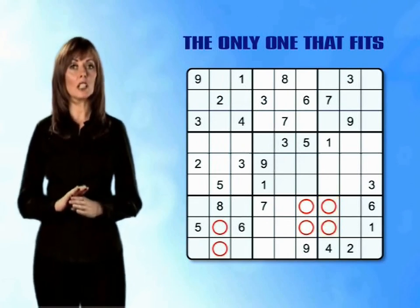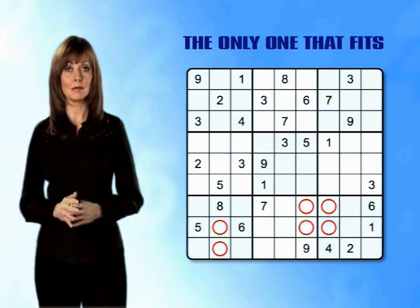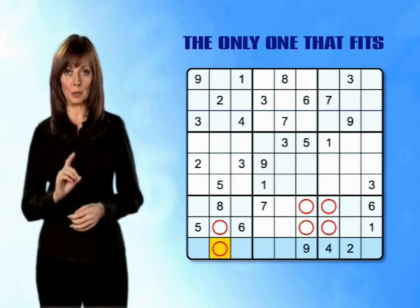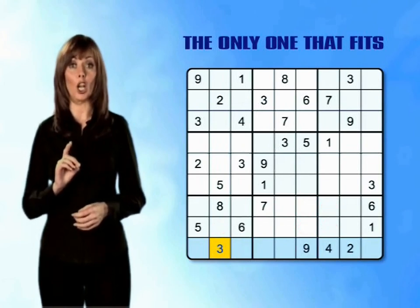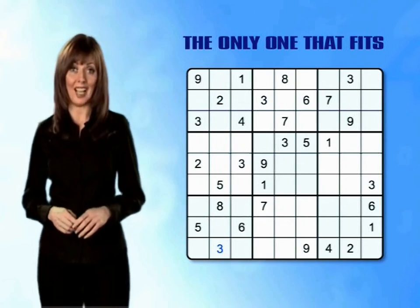However, looking across rows 7, 8 and 9, we have another clue. In row 9, there is only one box that can possibly hold the number 3, and that makes that box the only one that fits. So you can place a number 3 in there right now.